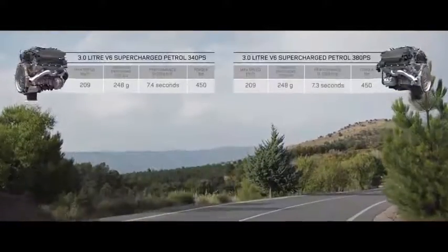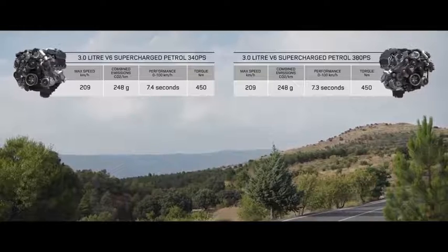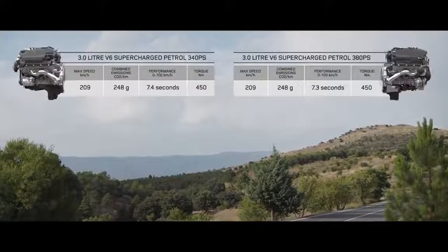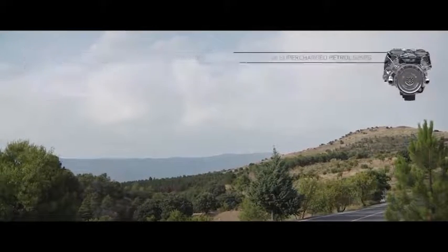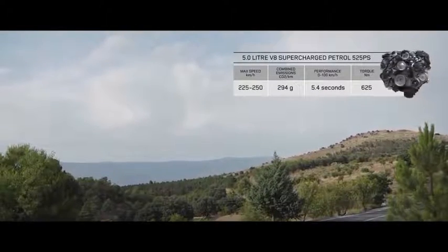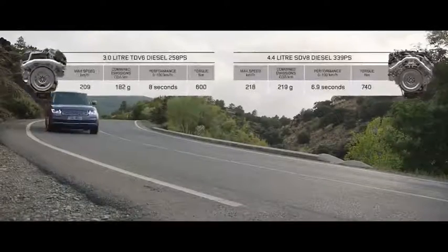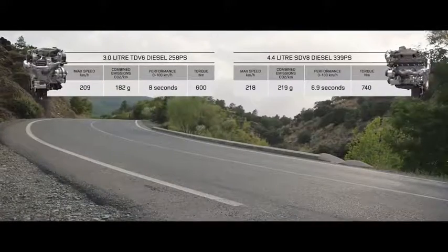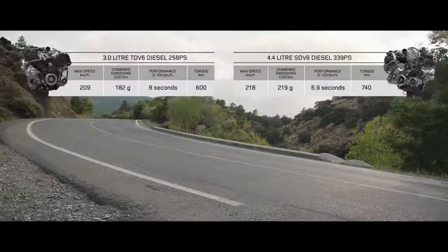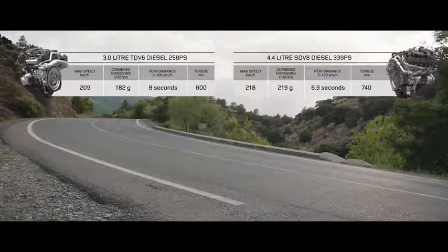The range of engaging petrol engines includes the exhilarating supercharged 3-litre V6 and the incredible performance of the supercharged 5-litre V8. Or choose the smooth, progressive performance of the diesel engines, ranging from the impressive 3-litre TDV6 to the exhilarating performance of the 4.4-litre twin-turbo SDV8.